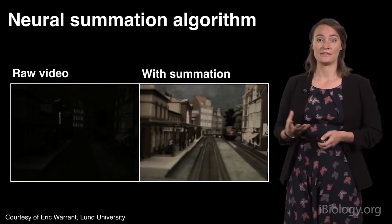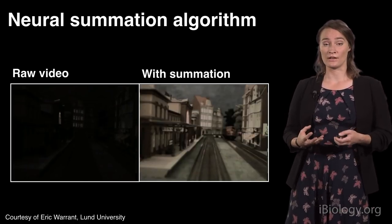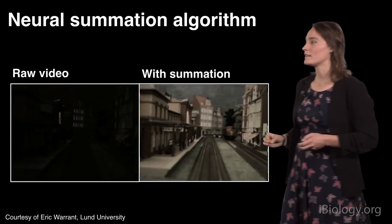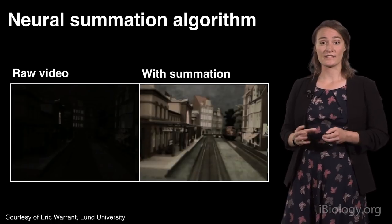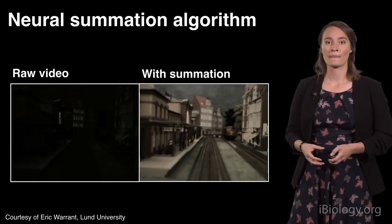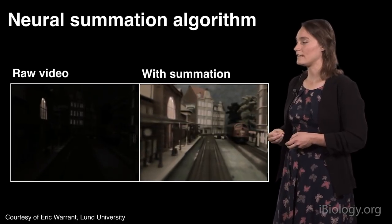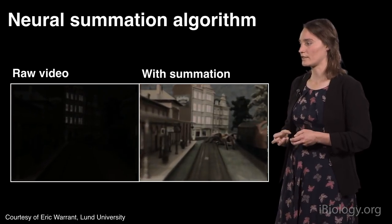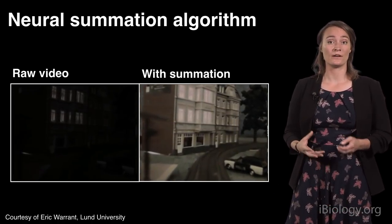One example inspired by the spatial and temporal transformation I found in the hawk moth brain is a processing software for camera images that helps to improve their sensitivity. On the left side you will see a raw camera image of a camera moving through a little scenery. On the right side, you will see the same image post-processed with this software that includes spatial and temporal summation. The post-processing has been able to regain a lot more structure from the image and greatly improve the sensitivity of the scene — just as spatial and temporal summation does in the hawk moth brain.